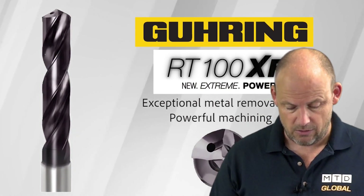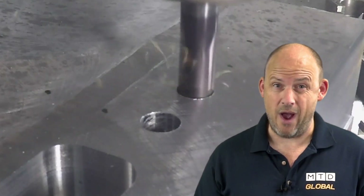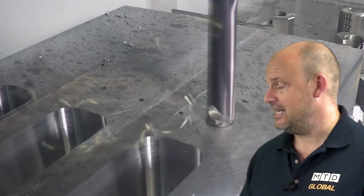Less wear — all of those factors are key. It also prevents work hardening and prevents the cutting edges from wearing. It protects the tool as well, so if you're looking for longer life from your drills, you should consider the RT range. Just look at the speed that these things actually move.